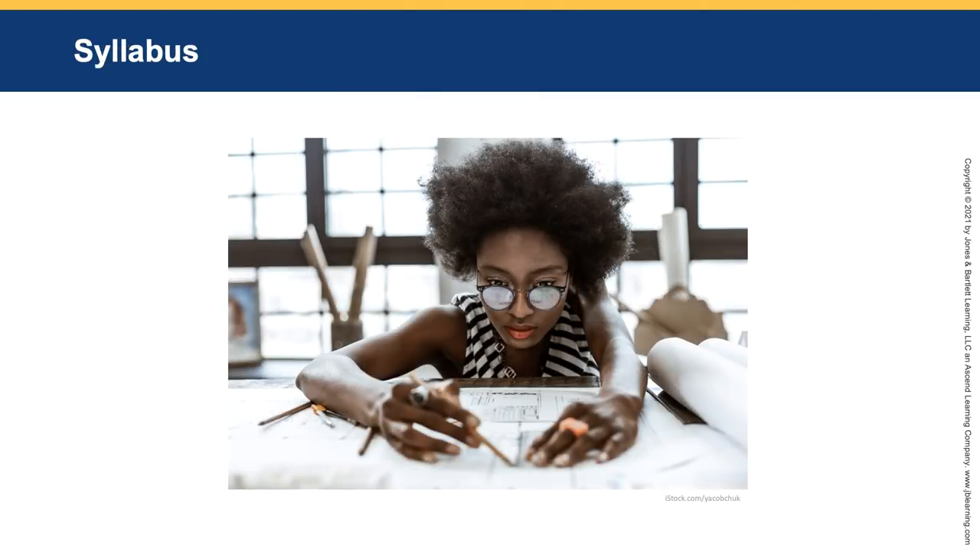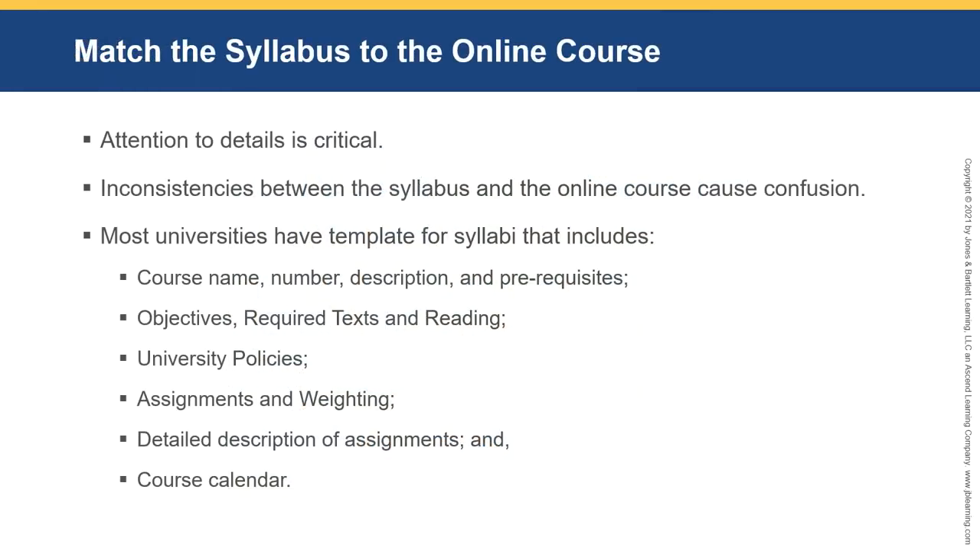The syllabus. We need to match the syllabus to the online course. I recently reviewed a course where the adjunct faculty member had the online course looking great with deadlines, but his syllabus was blank — he never filled in the template. Students like to have information in multiple spots, and many students will download the syllabus and put it in a three-ring binder. The calendar is the most critical piece of that syllabus for them.